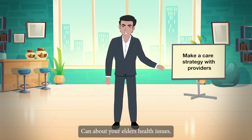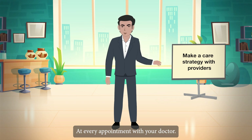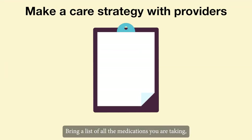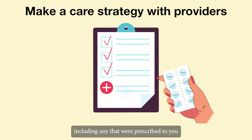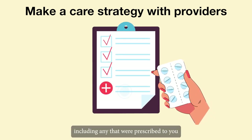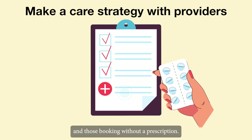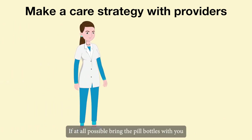At every appointment with your doctor, bring the list of all the medications you are taking, including any that were prescribed to you and those purchased without a prescription.